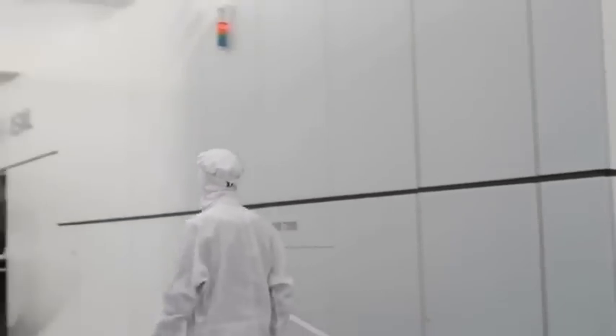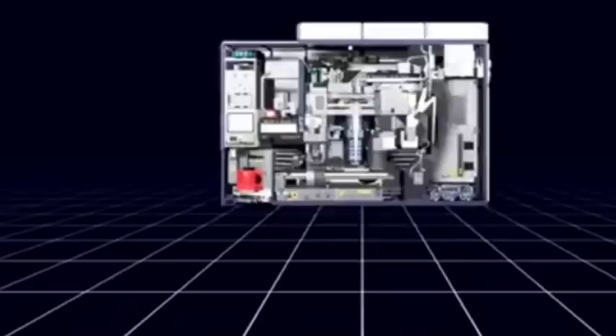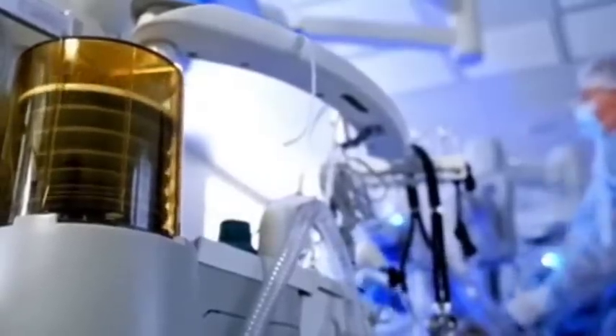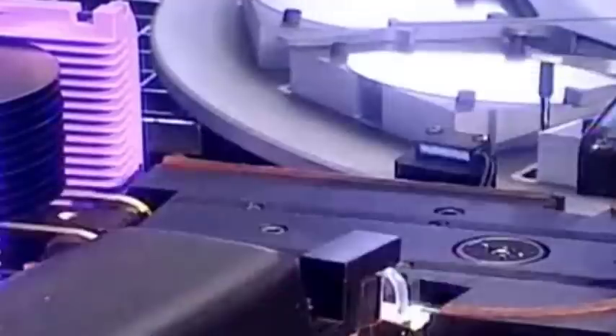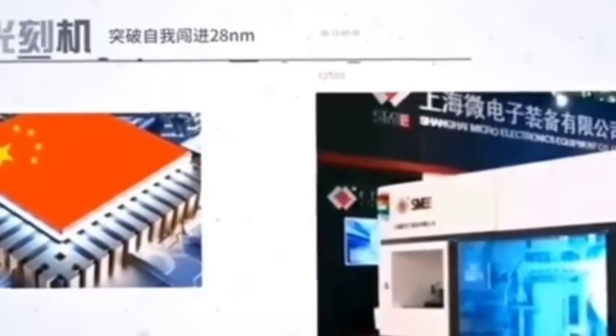Including labor costs, the total cost exceeds 100 million US dollars. In contrast, China has a complete industrial chain and more advantages in investment and human resources. Starting from the second half of 2022, ASML finally couldn't bear it anymore and was willing to continue selling lithography machines to China. Once China can realize mass production of lithography machines, it can be said that the hard days of ASML are still to come.